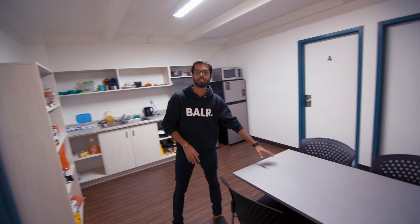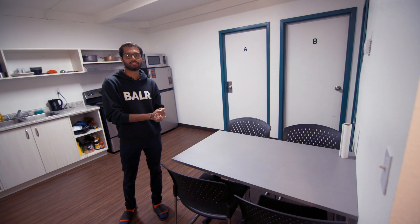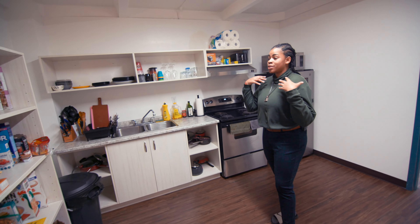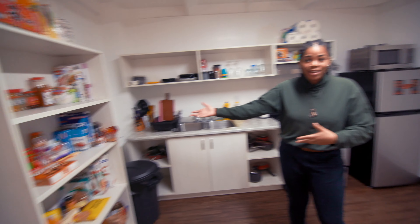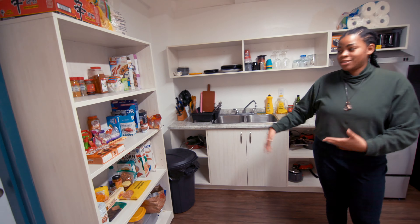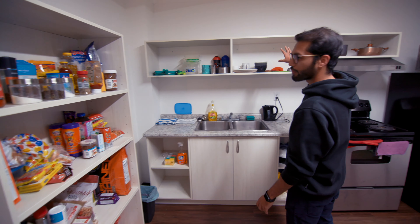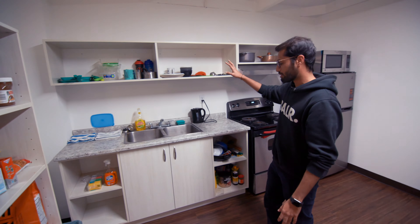Hi, good morning! Oh hey, how's it going? Come in! Welcome to our apartment. This is what a four-bedroom quad looks like after the renovation. These are my roommates' rooms — they're not here right now, they have classes. This is a common space and this is the dining table where my roommates and I sit and have lunch, dinner, and sometimes breakfast.